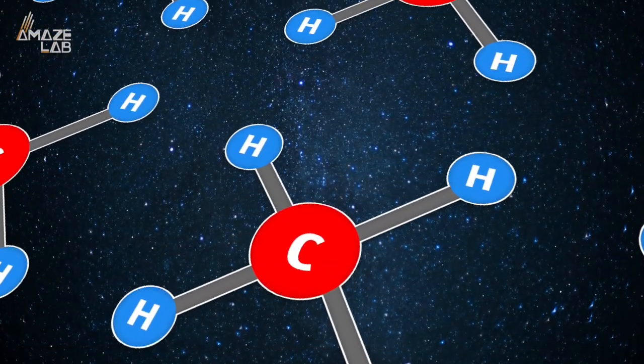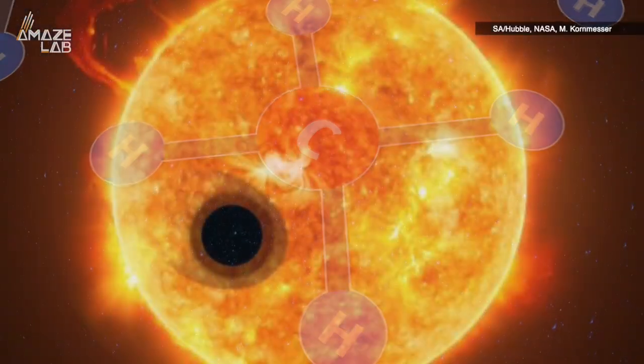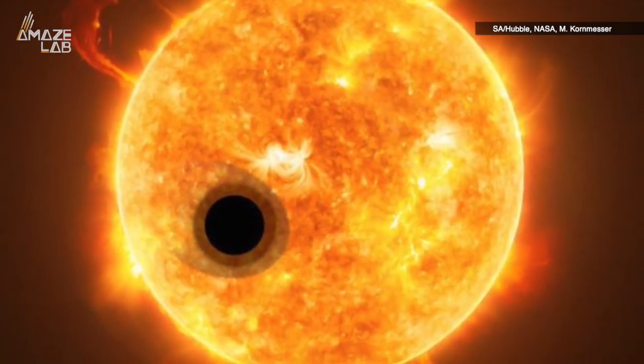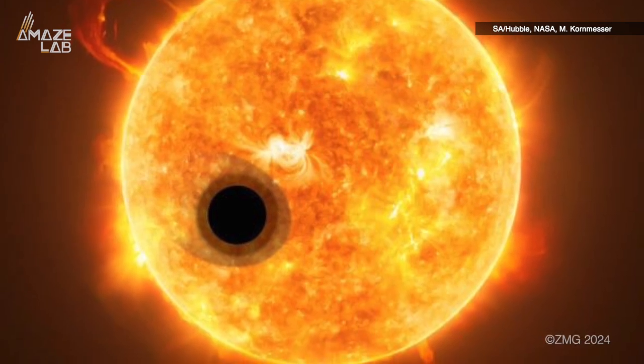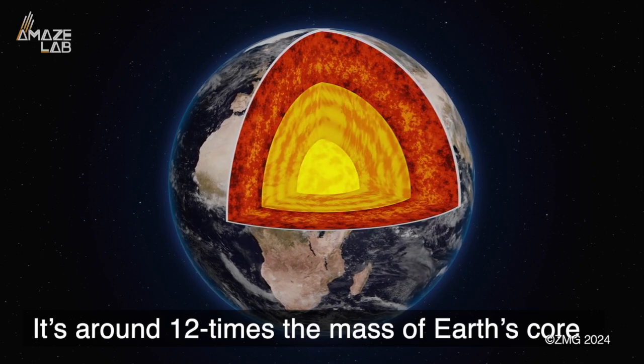That's because methane is not stable at high temperatures. However, they still detected other carbon-bearing molecules. This suggests that not only is WASP-107b's interior much hotter than they thought, but it's also much larger, with the researchers saying it's around 12 times the mass of Earth's core.